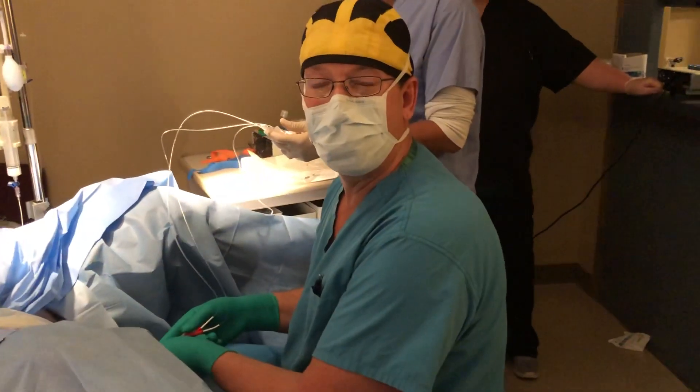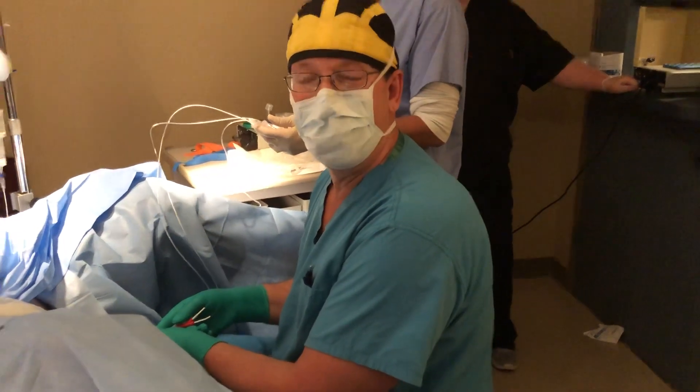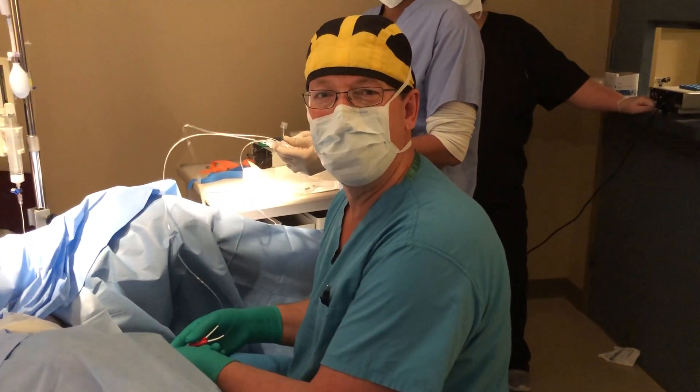So that's an egg retrieval for in vitro fertilization. I hope you found this interesting. This is Dr. Wilshire at Missouri Fertility in Columbia, Missouri.